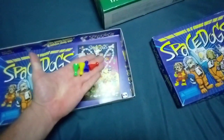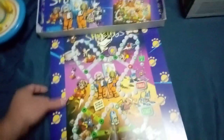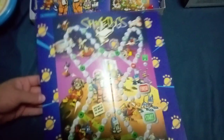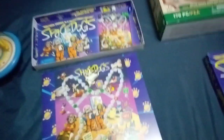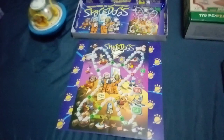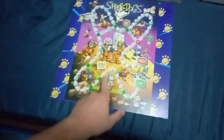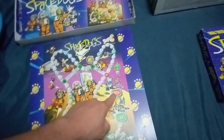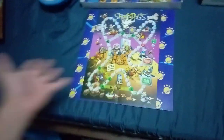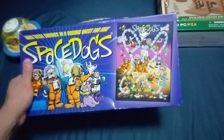We're going to open up Space Dogs — bonus unboxing of Space Dogs! It's a simple move-and-roll game. But it's Space Dogs! Join these canines in a cosmic quest for fun and adventure in space. You start here, go around and around until you finish. Look at that amazing art! Y'all got a bonus unboxing of Space Dogs!